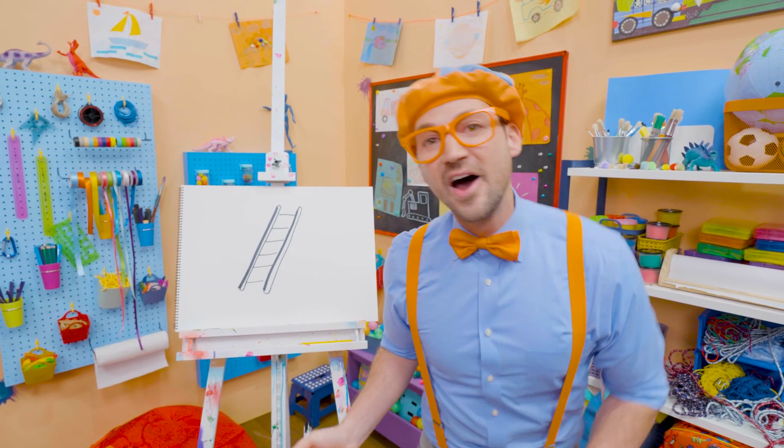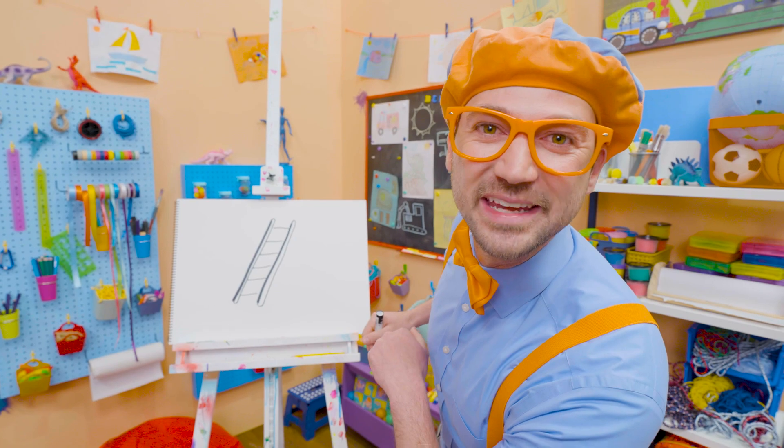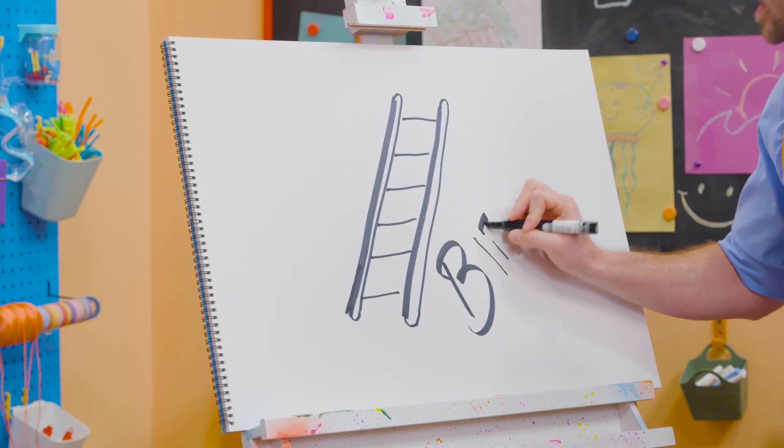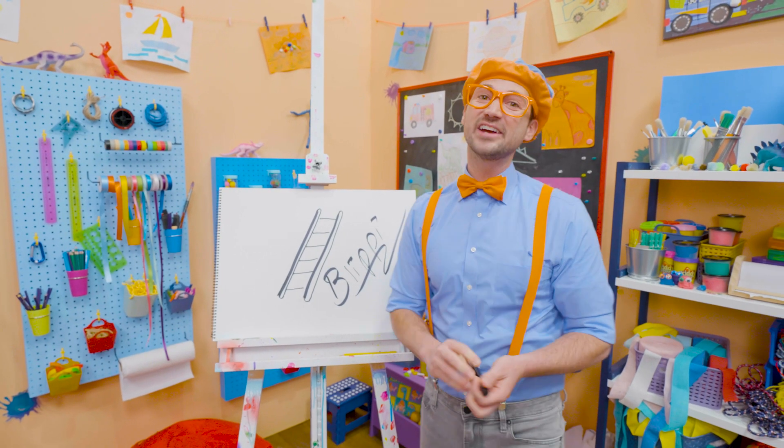And if you want to draw more with me, all you have to do is search for my name! Please spell my name with me! Ready? B-L-I-P-P-I! Blippi! Alright, see you again!